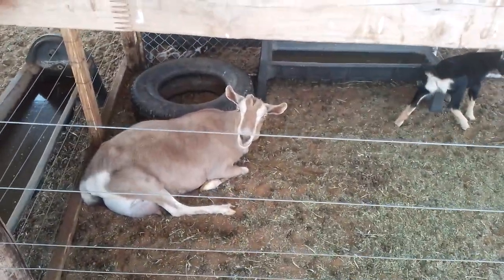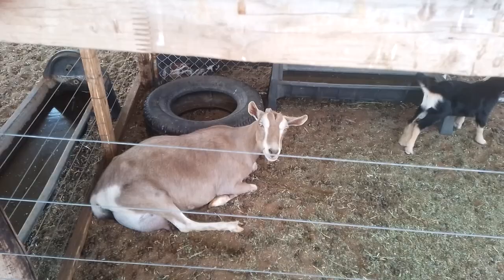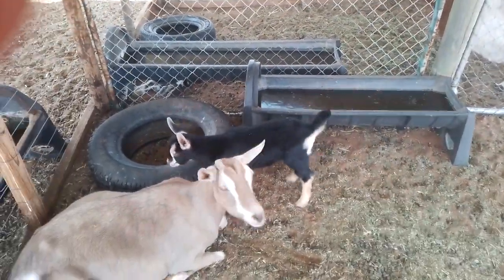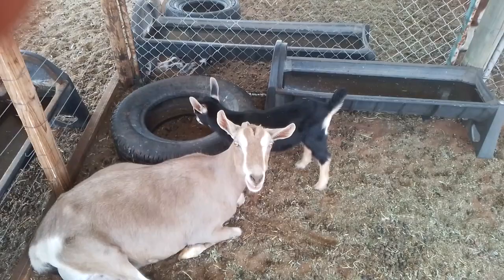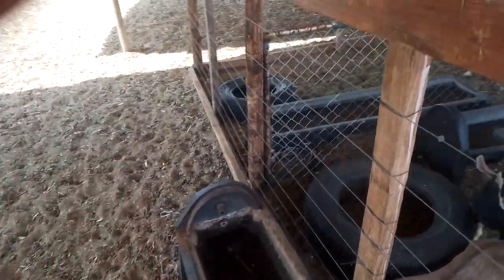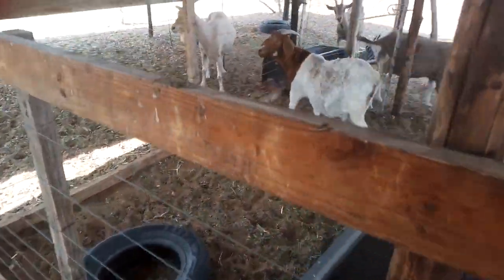The first nursery we've got is Tebi, and she gave us this cute little boy. Because he was born in a windstorm, we've called him Storm. Let's move on to the next nursery.